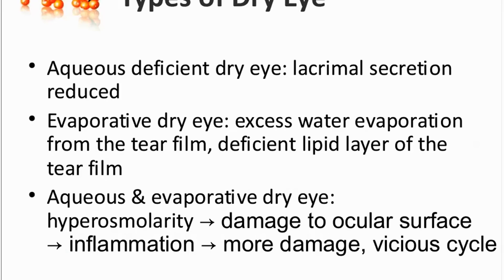And the other main type is the evaporative dry eye. When the watery layer is produced, but there is excess evaporation from the tear film. This is because the outer layer of the tear film is an oily layer that is supposed to prevent excess evaporation. But if you have problems in the consistency of the oily layer, then there is too much evaporation. And whichever the mechanism, this leads to too high osmolarity of the tear film and damage to the ocular surface and inflammation.